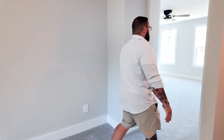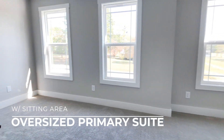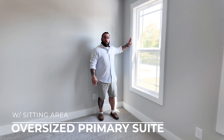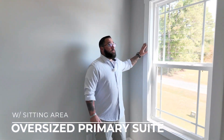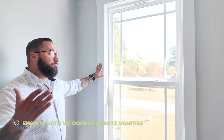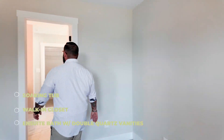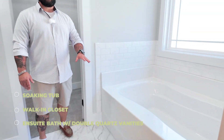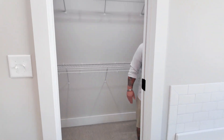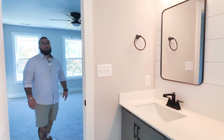Right through here is the primary bedroom — lots of nice light, open, airy feel. You do have three large windows in this room. One thing I also like about this property is the casing; it's a farmhouse-style casing. Right through here you have the primary en suite: separate shower, soaking tub, nice modern fixtures and modern accents, and a good-size closet. Notice the shiplap behind the en suite sinks.